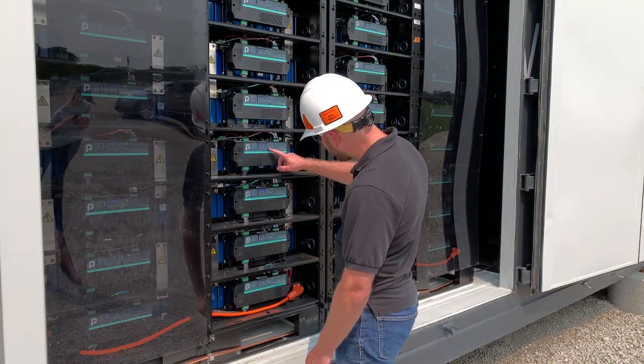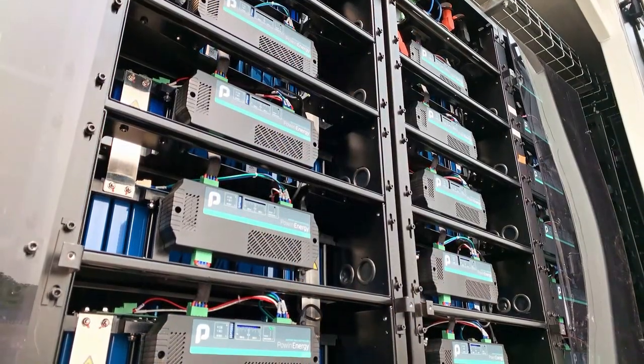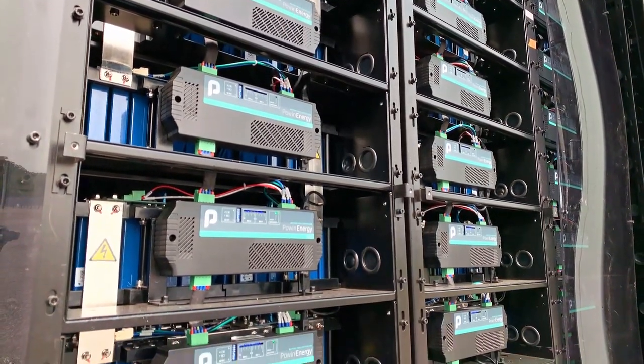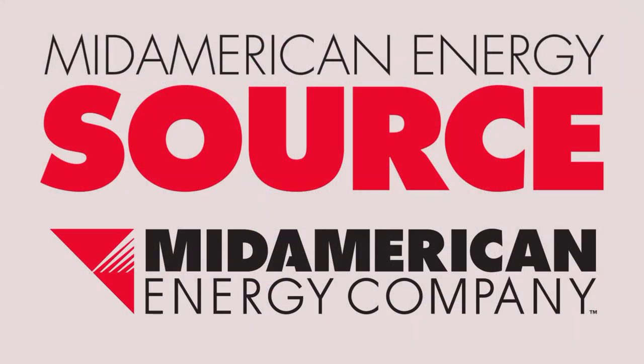This pilot project helps us learn how best to use energy storage to serve our customers. For now, the costs are too high for a larger system, but prices are trending downward. When the time is right, we want to expand our energy storage footprint so stored energy is there whenever you need it. I'm Jeff Greenwood with this MidAmerican Energy source.